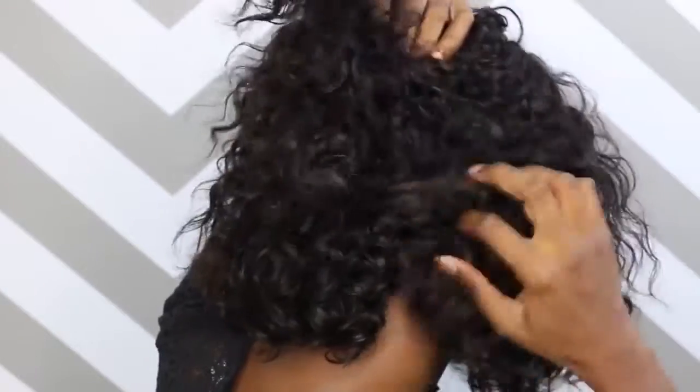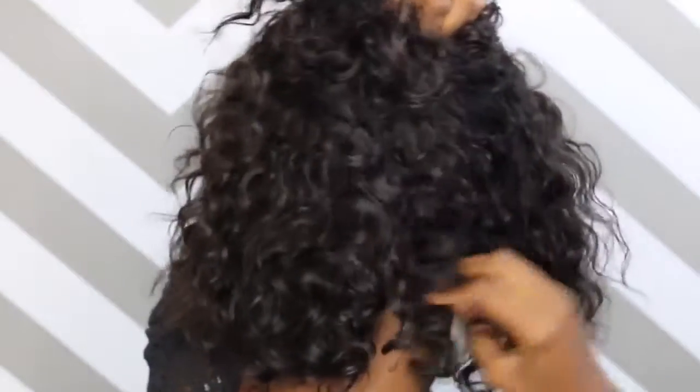And again, there are tracks in the back — so this is not a full lace unit. Thank you guys so much for tuning in to this week's episode of Wig Wednesday. I hope you guys enjoyed it. I know I enjoyed making this video. It just helps when the hair quality is just superb. It just makes the whole process so much easier. So definitely let me know what you think in the comment section below.